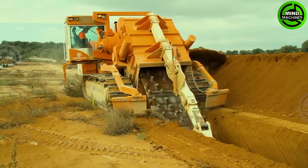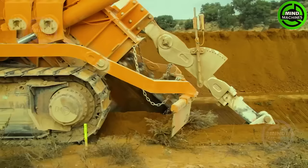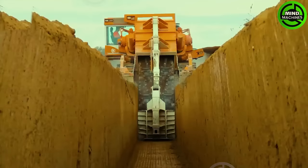The irrigation ditch system will be resolved quickly because this digging machine is operating at full capacity to accomplish that.